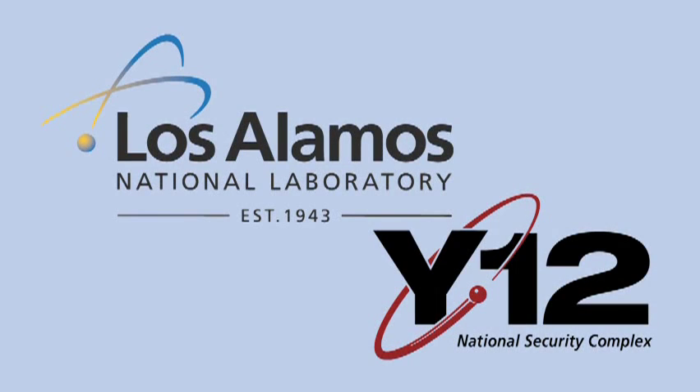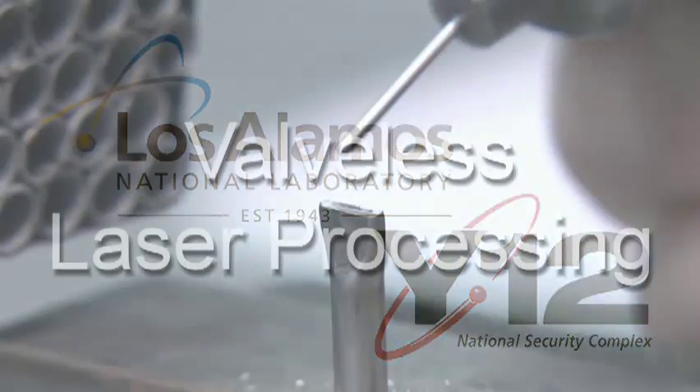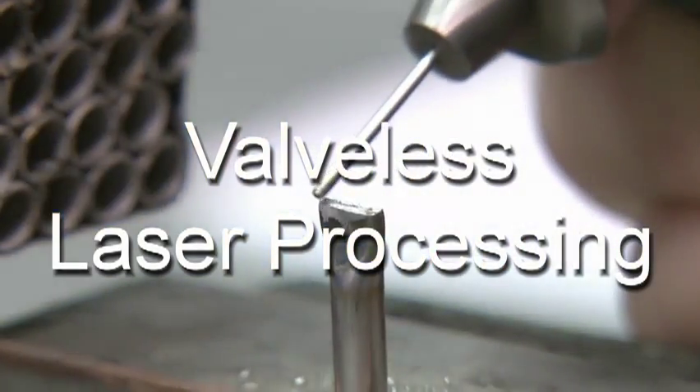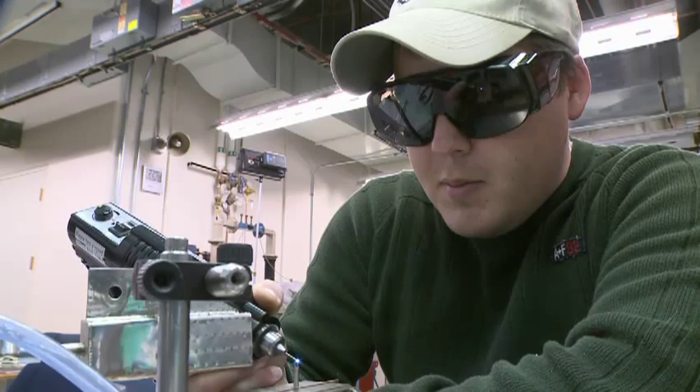Los Alamos National Laboratory and Y-12 have created a process to investigate the contents of high-value, hermetically sealed containers without destroying them or compromising their integrity.